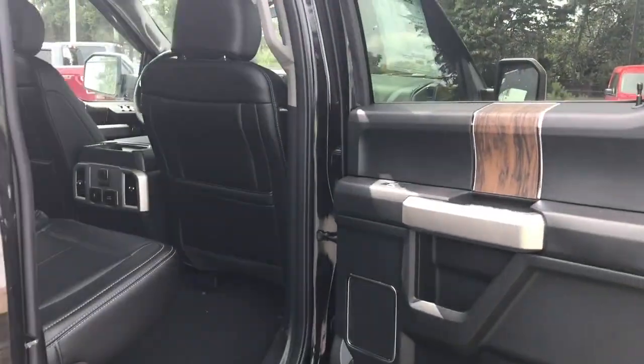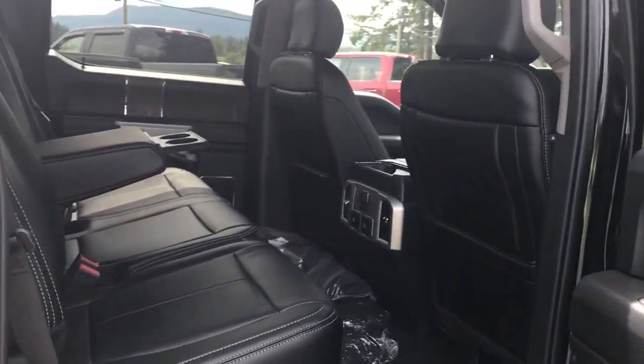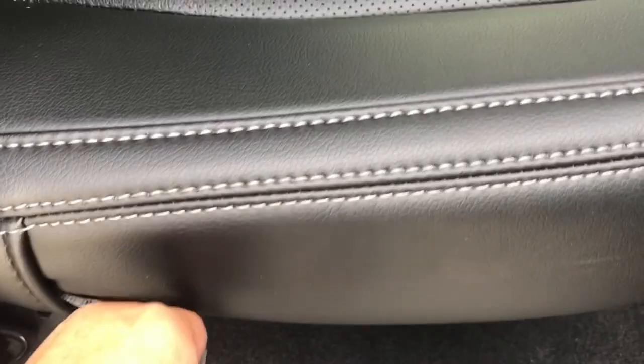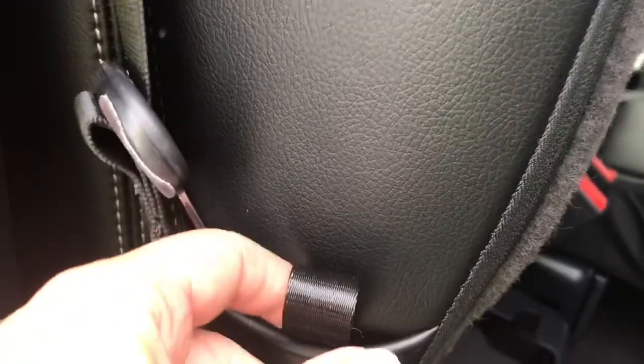Entering the door you also have power windows and that nice wood grain inlay. Seating for three in the back with a 60/40 split. You can easily lift the seat up by pulling the tab — it'll go right up and you have more room on the floor. To bring it back down, pull the tab again and give it a little push. At the base there are anchors to tether baby seats.